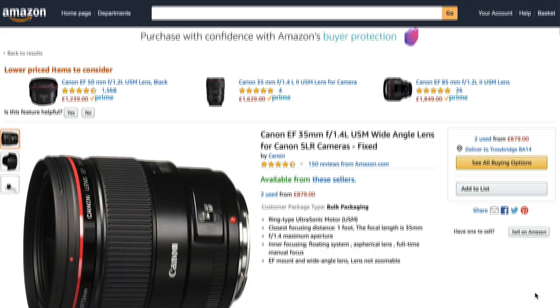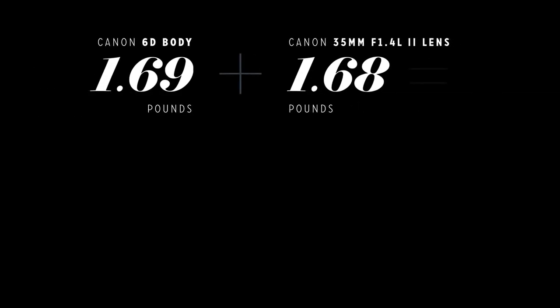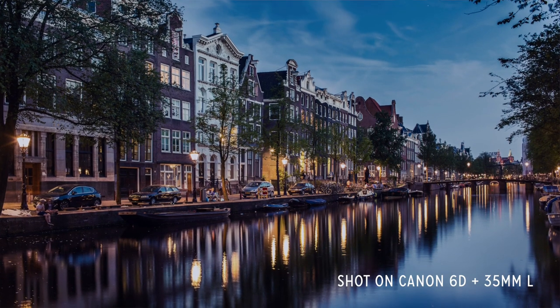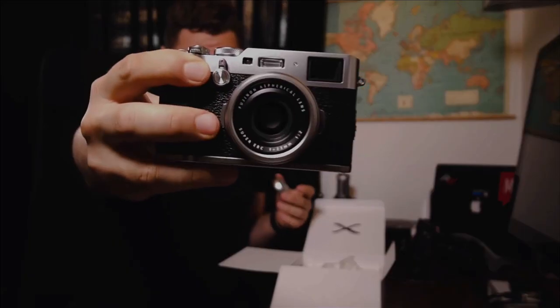A prime lens is usually pretty heavy, and I got used to carrying around the Canon 6D along with that 35mm. When you put both of them together, it comes in at about three and a half pounds, which is really, really heavy — especially if you want to go out into nature and shoot for extended periods of time. Carrying all that weight on your back really starts to take a toll, and I started to notice that I took my camera out less and less and just wasn't taking as many shots as I could have.